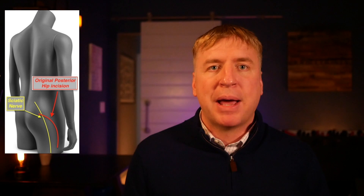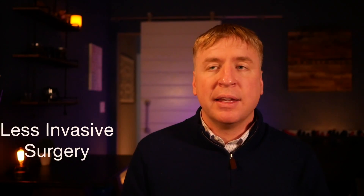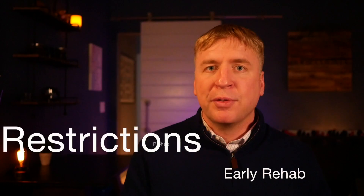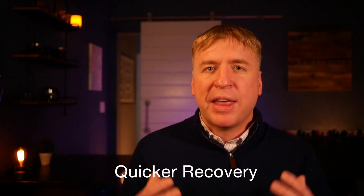Hip replacement has evolved by addressing all elements of the surgery — from preparation to anesthesia to the surgery itself to the recovery — all designed to improve complication rates, shorten hospital stays, and make results better. Those improvements include pre-op medical optimization, making sure you're as healthy as possible before surgery to limit medical complications, pre-op education to fully prepare you for the surgery and recovery, and using a spinal or regional anesthetic and avoiding heavy general anesthetics.